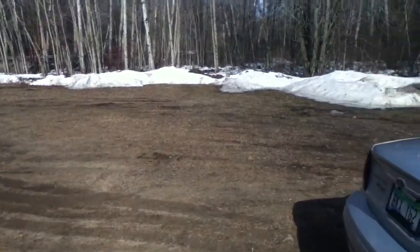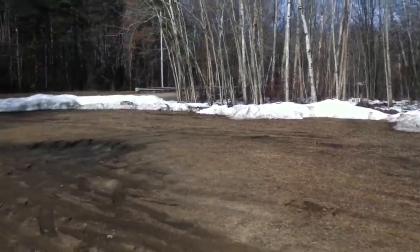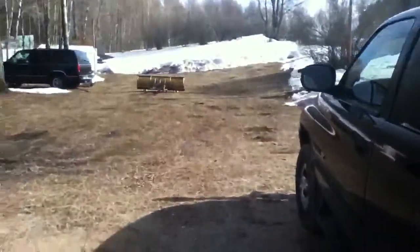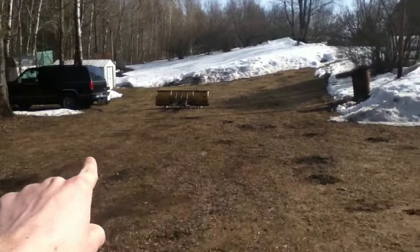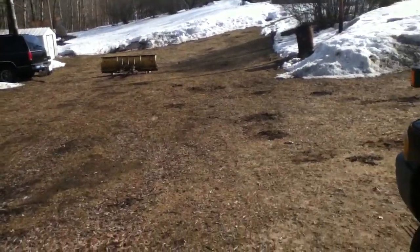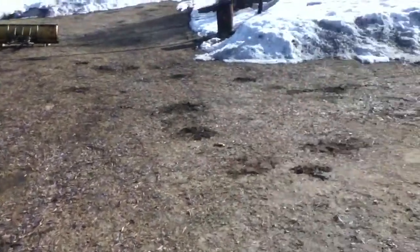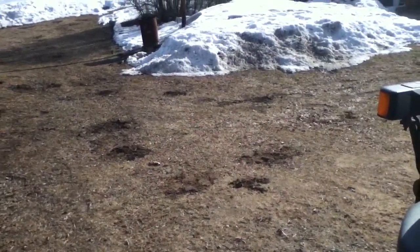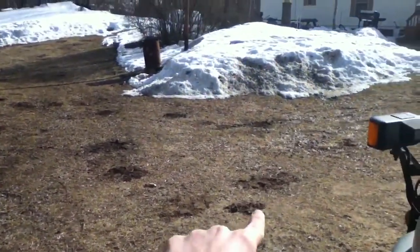Welcome back guys, this is part two of my video for hunting my yard again. I went back over right in here — you can see the holes I dug — but it's really muddy in here and I can't really fill the holes back in that much better. Did the best I could.